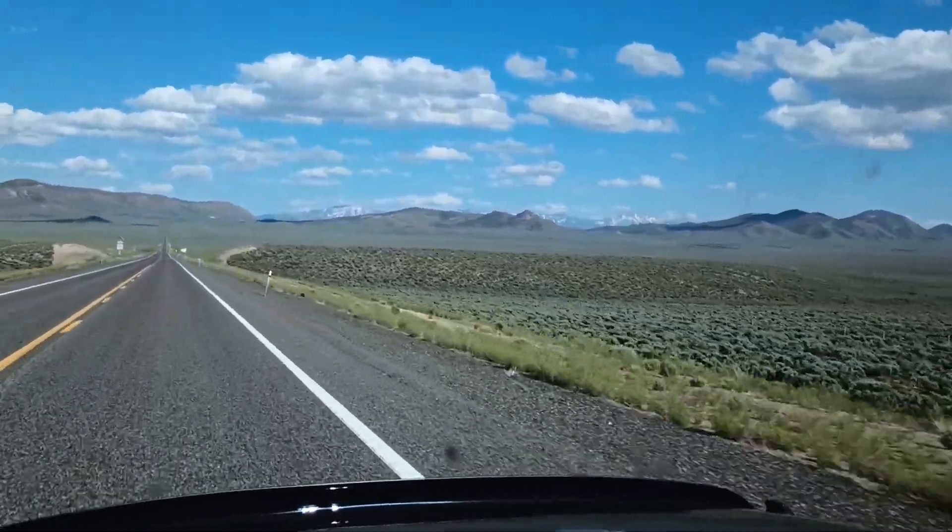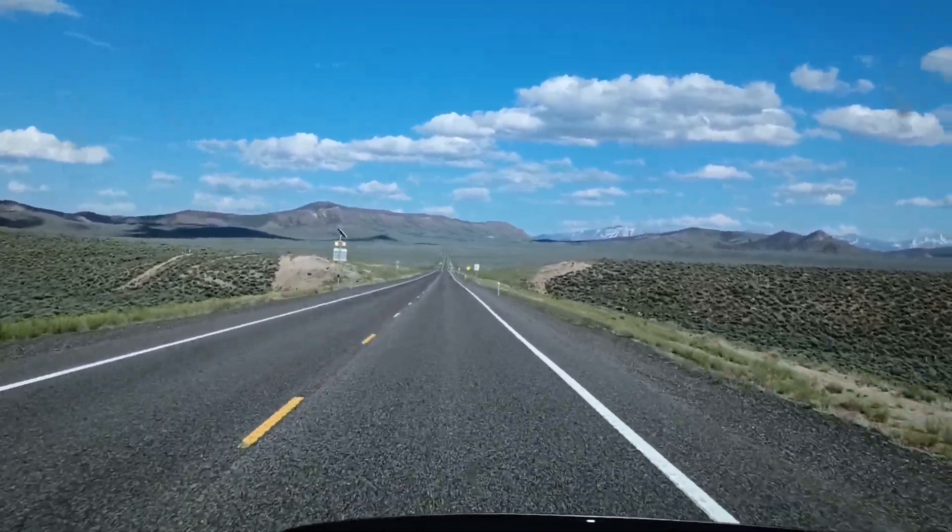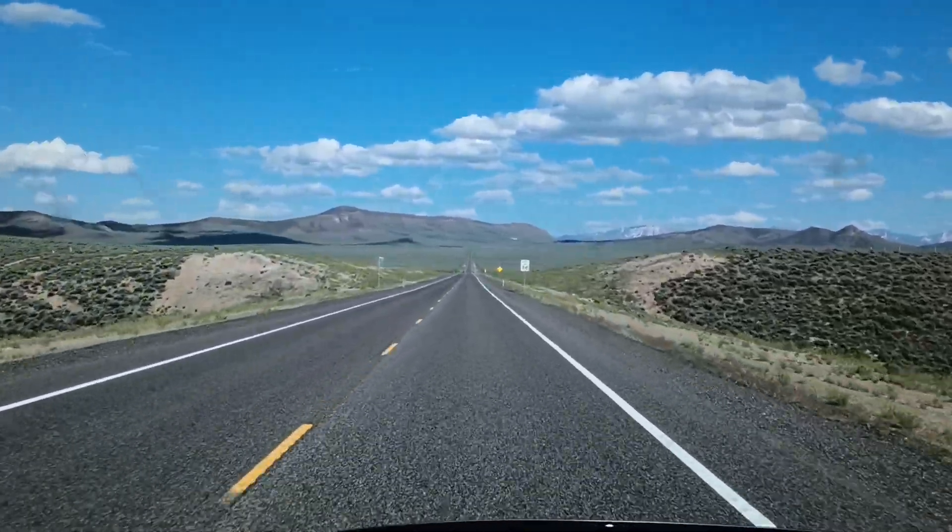Alright folks, just wanted to show how Nevada can actually be green if we get some rainfall and some snow. Thanks for watching.